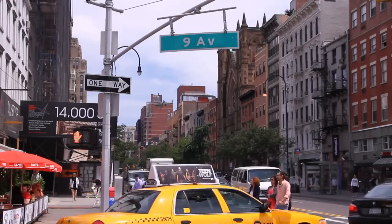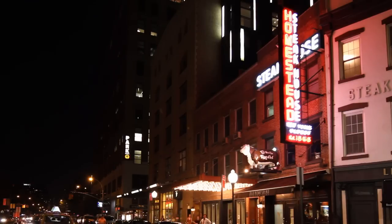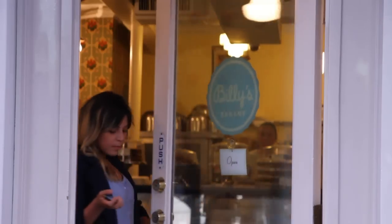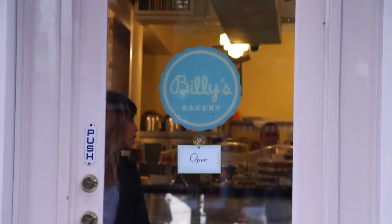Living along 9th Avenue brings you some of Chelsea's best eateries, including VoodooCon, The Old Homestead, Pop Burger, Salinas, Billy's Bakery, and Scarpetta.